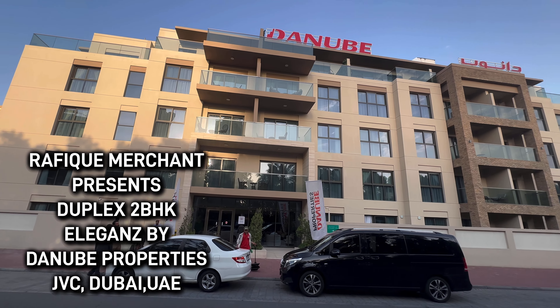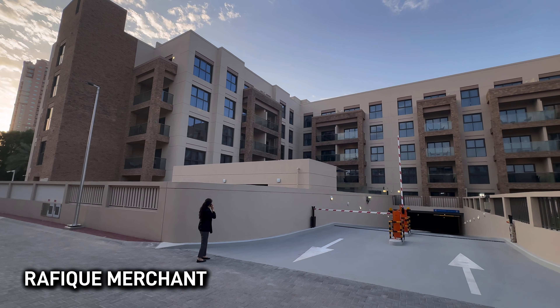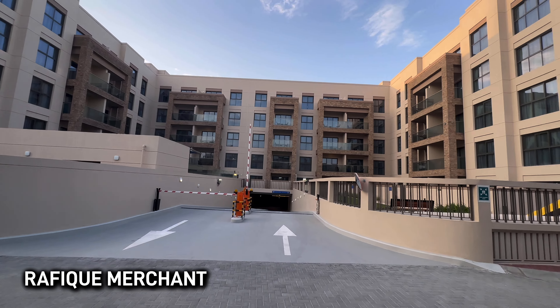The parking at Eleganz is very well organized — it has a basement parking so all the cars go in there without crowding on top, because the amenities are up there and people walk around with kids as well.